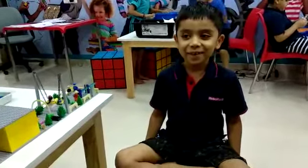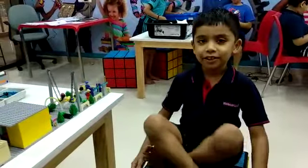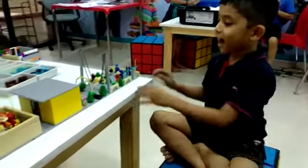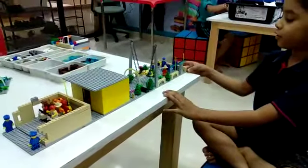Hello friends, I am here in grade 2. Today in Robocon Lab and Dabar, I have made a big construction story.